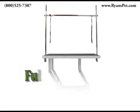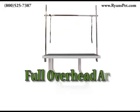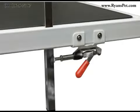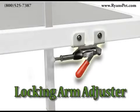The Super Electric Table also comes with a full overhead arm and two grooming loops. It can easily be disassembled to make two separate gripping arms. The arms are held securely in place with the locking arm adjuster.